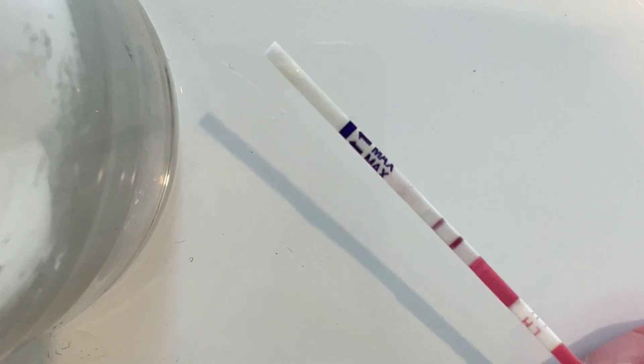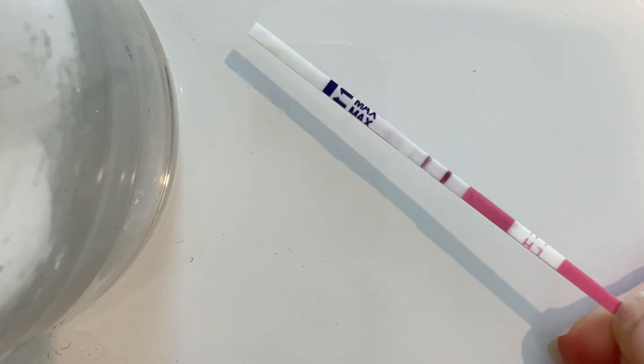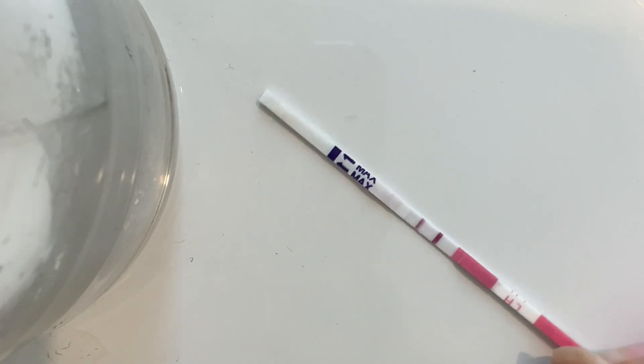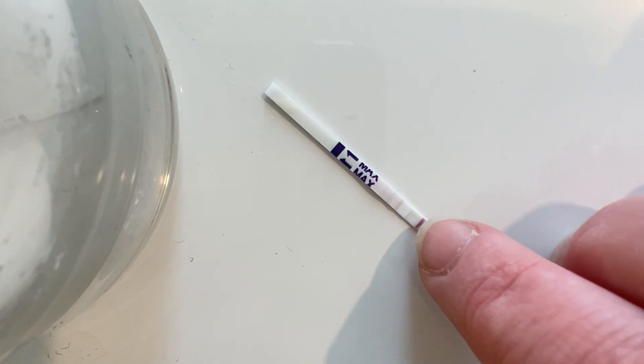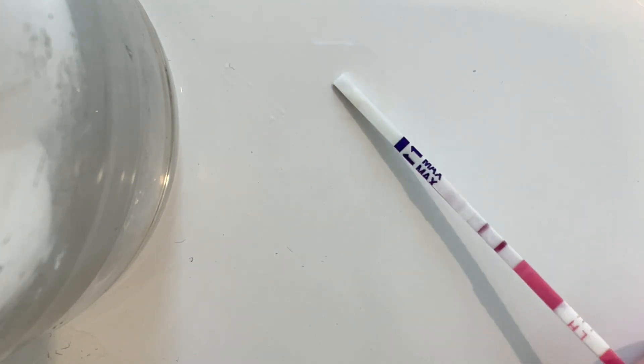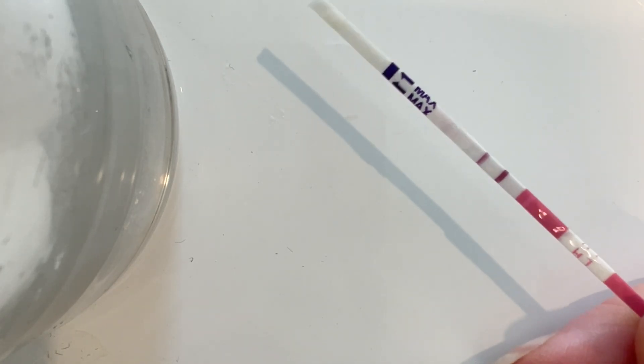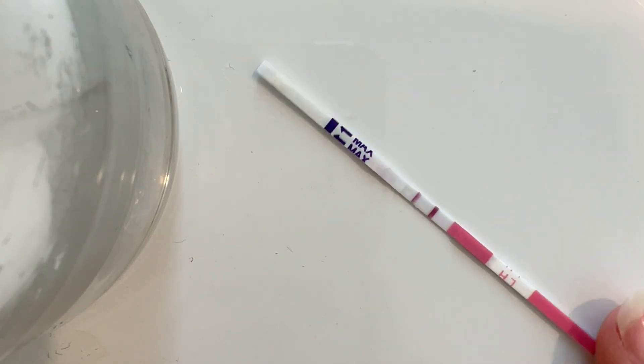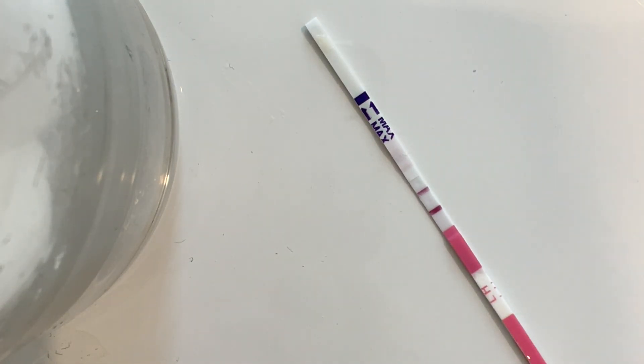I am on cycle day 16 today. I had what I believe might have been my proper positive last night. This one is quite close - you can see there's a slight shading on that side, so pretty close. Obviously ovulation day must be today because it's still quite dark. I'd say this is going to be my last test for this cycle. I guess we're just going to wait for the pregnancy test now - start testing at nine days. See you then!